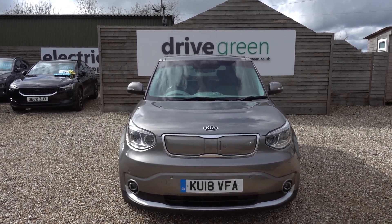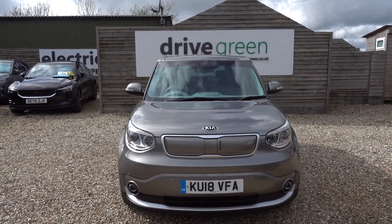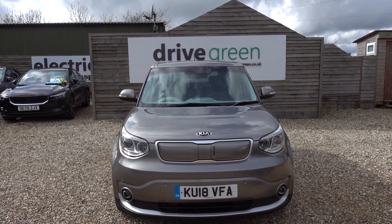This particular one's got 31,000 miles on the clock. It's going out with a fresh service and a fresh MOT, so it's not going to need either of those things until probably the very end of March 2025.